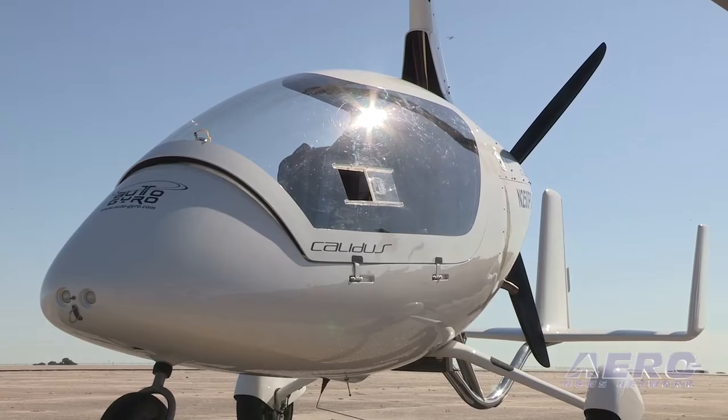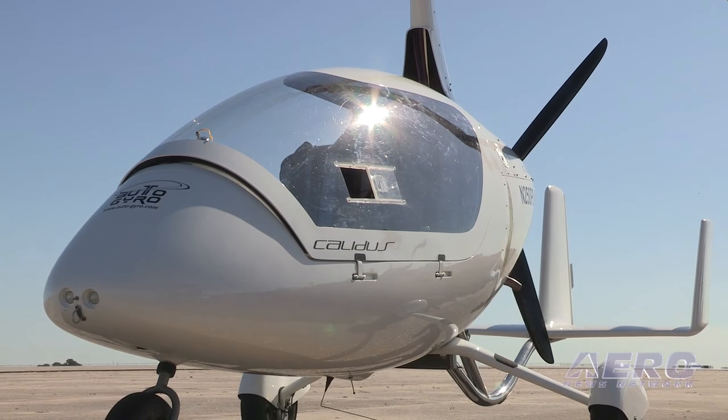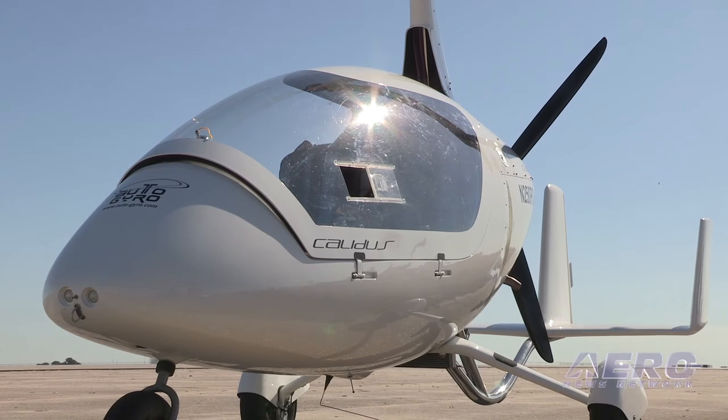This is a second model from Autogyro USA — Germany is where the aircraft is manufactured. It's a carbon fiber composite construction with stainless steel tail boom and 6,000 series aluminum rotor blades.